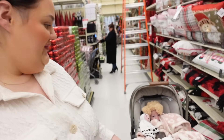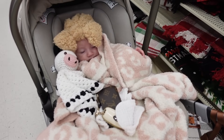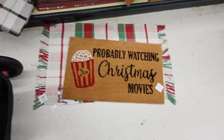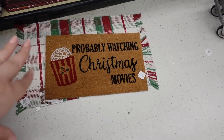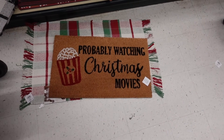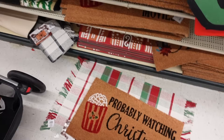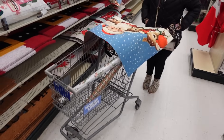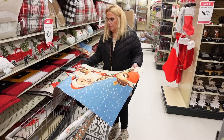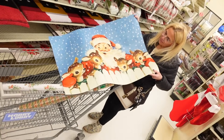We're in Hobby Lobby. Look at my baby — she's all wrapped up. I like this little Christmas situation all together, so cute. I think I'm going to get both of these. All the Christmas stuff is 50% off. Look how cute — the Santa is adorable in that.